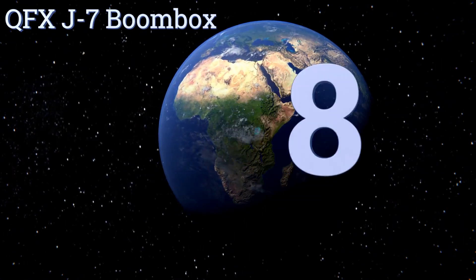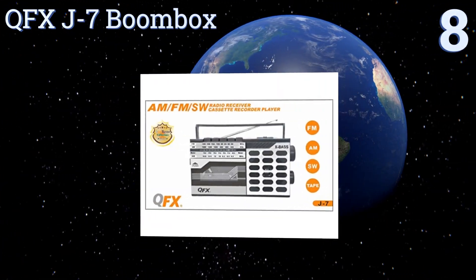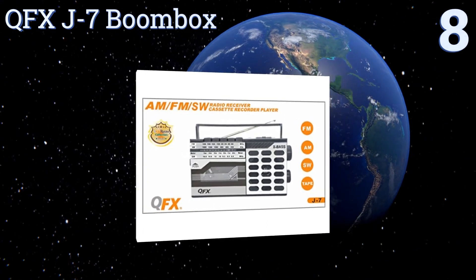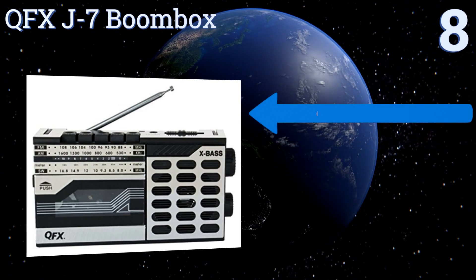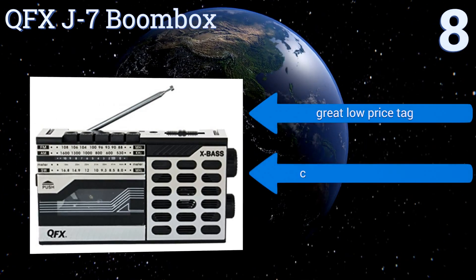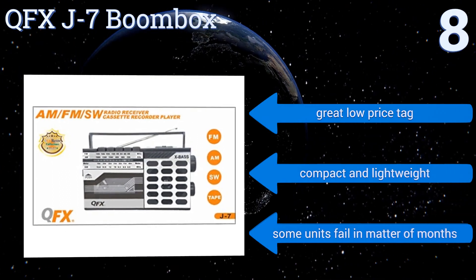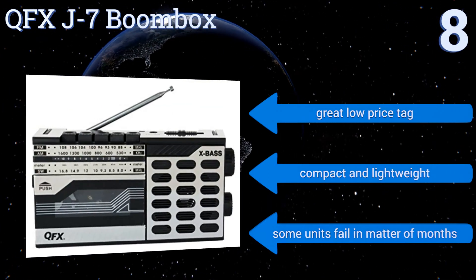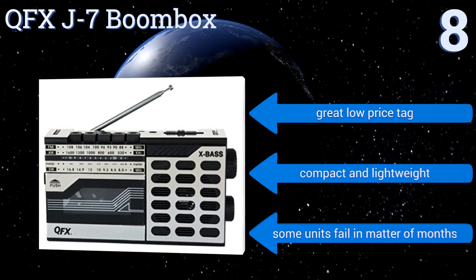Starting off our list at number eight, the QFX J7 Boombox has the same look and functionality of a cassette recorder radio found on store shelves more than two decades ago. Despite its dated look, it receives a clear radio signal thanks to its large antenna and plays and records tapes with ease. It comes with a great low price tag and is compact and lightweight; however, some units have been known to fail in a matter of months.